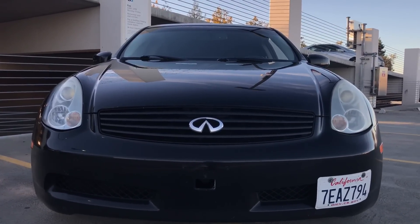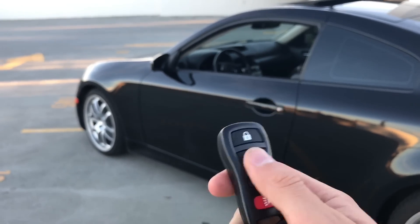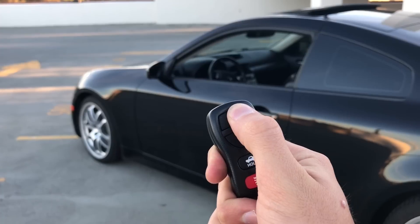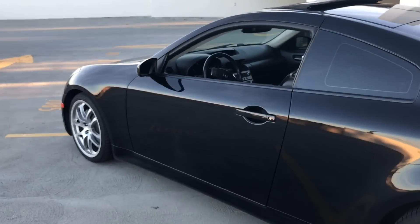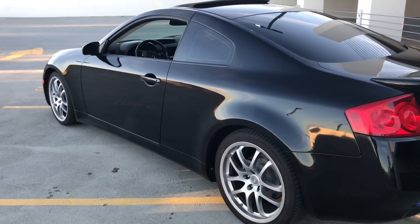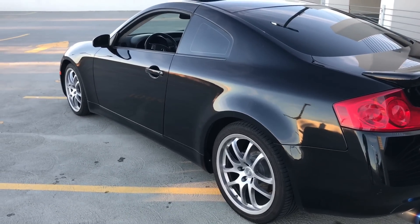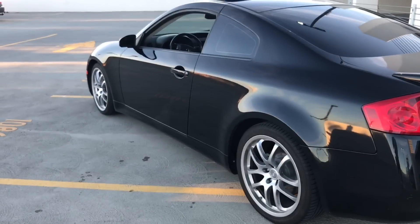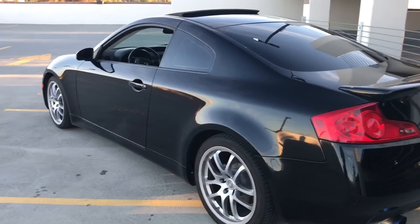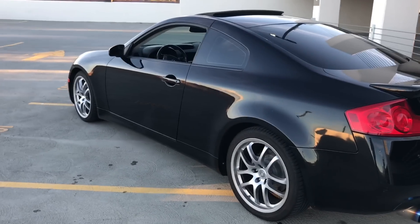Next up is the locking mechanism. Luckily mine works, so I haven't personally had this issue. But a lot of Infiniti G35 owners have the problem where the locking mechanism motor gives out and they have to replace the entire mechanism inside the door — not just the key — so they're not forced to use a physical key every single time they want to open the car.